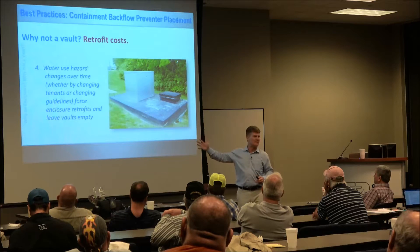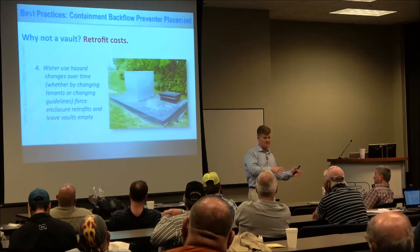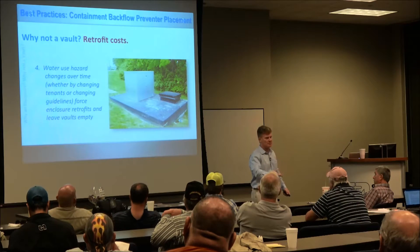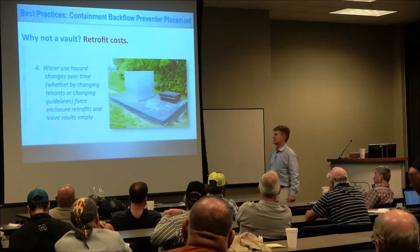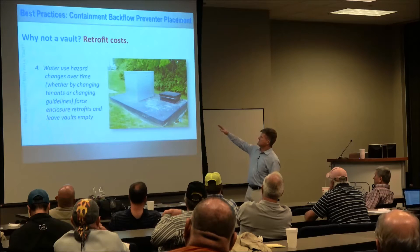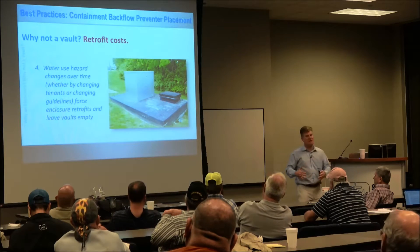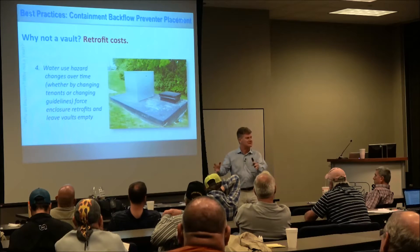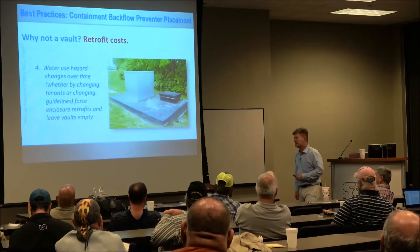Basically, when they bought the property and erected the building, they put a double check down in the vault with the meter. Two years later, the city changed an ordinance that redefined their particular use from low hazard to high hazard. They were okay until they tried to pull a permit to upgrade their HVAC system — at which point the city said, we'll give you that permit as soon as you replace the double check with an RPZ. Now that vault sits virtually useless except for the meter, which takes up about a third of the space. They paid three or four times what a single solution would have cost. We just replaced 55 backflow preventers in North Carolina — double checks moved above grade — so we sold 55 assemblies and enclosures. This happens all the time.